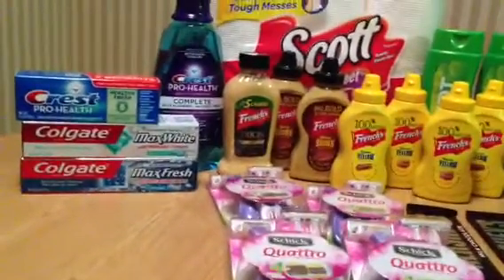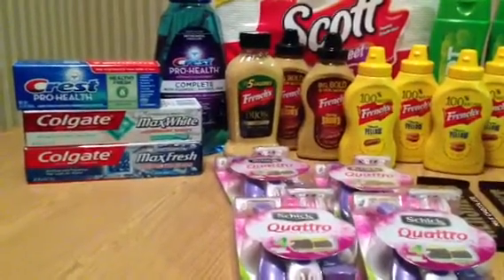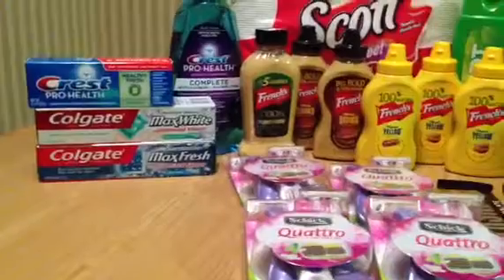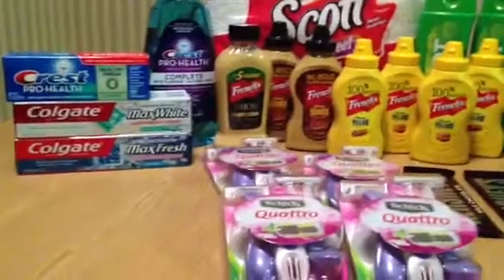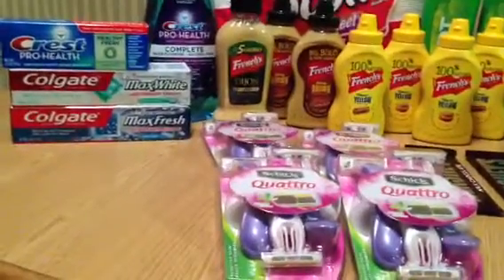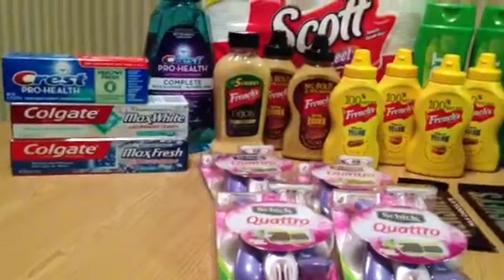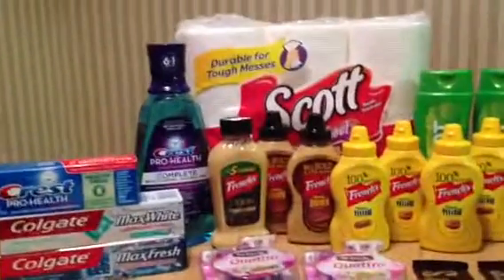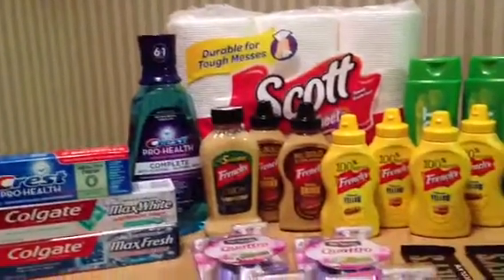The Crest Pro Health is $2.99 and you receive the two dollar ECB. I only had a 50 cent printable for that one, so that one wound up really costing 50 cents. I went ahead and used an ECB I had walked in with - I only had five ECBs - and I wound up paying about a dollar fifty. Then I rolled some of the ECBs because I received six of them from that transaction.